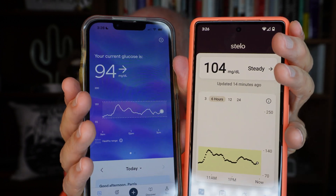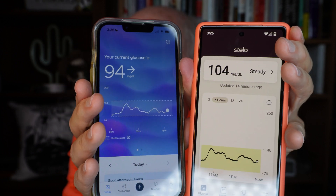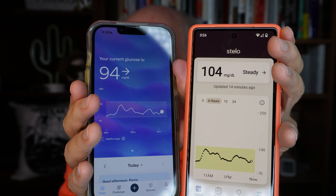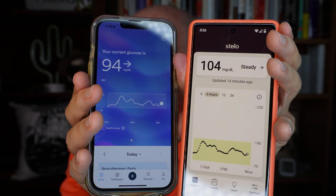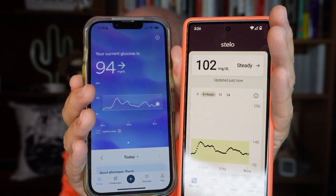So I give the Lingo points for that, but I also think that might make me even a little bit more obsessed with watching the numbers if they're coming in every minute. At least with the Stello, there's no point staring at it because it's going to be 15 minutes before you get any update. And it is easy to get kind of obsessed doing this. And there we go — 102 on the latest update of the Stello.